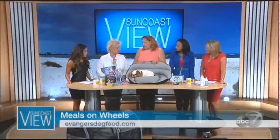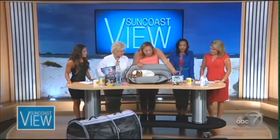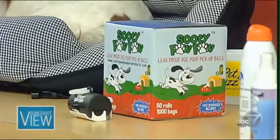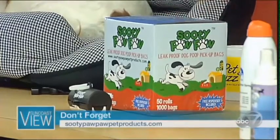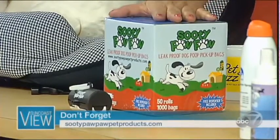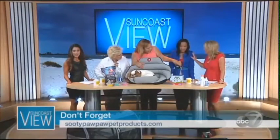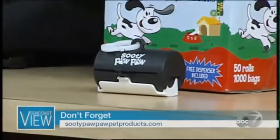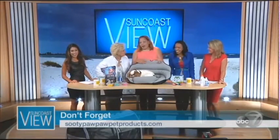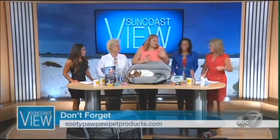The one thing everyone always forgets when traveling with a pet is poop bags. Sooty Paw Paw Pet Products makes wonderful eco-friendly bags — 9 by 12 inches, super durable for even large dogs. Charlotte keeps a box of 1,000 in her car and clips a roll right onto her belt when traveling. She clarifies you don't wear them after they're full — you carry the empty ones for easy access.